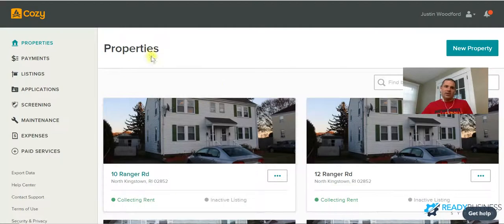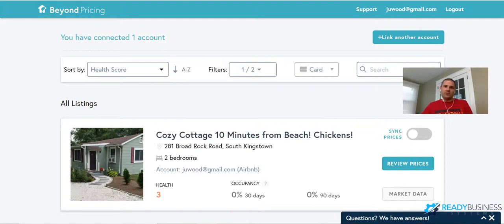So that's Cozy and Stessa — Stessa manages my expenses, Cozy manages my income, applications, and screening. The last tool is Beyond Pricing. This one doesn't necessarily make your business more efficient, but it makes you more money. A lot of people don't know that Airbnb has a 'Smart Pricing' feature that supposedly adjusts your price automatically for the market, but in actuality Airbnb is looking out for Airbnb — they want prices to stay competitive so their listings get rented, not necessarily to maximize what you earn.